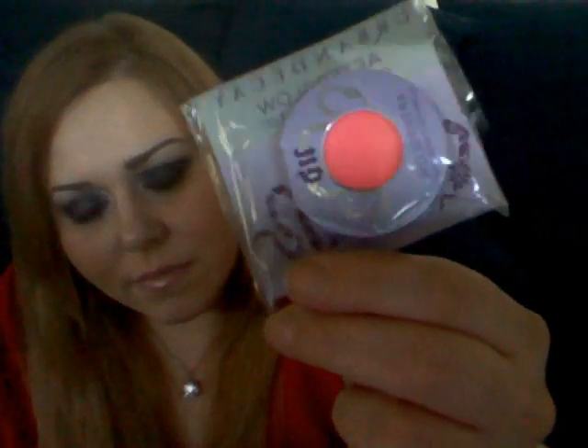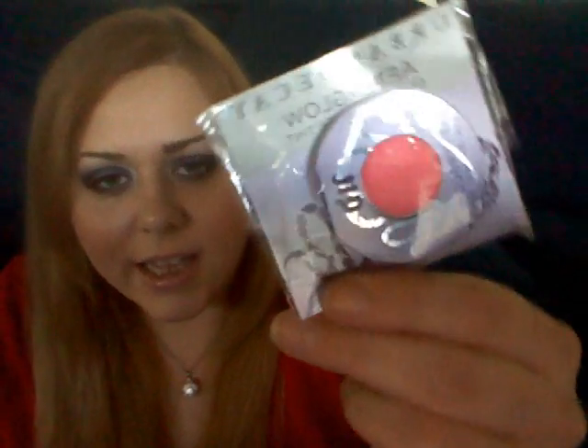There was also a deal on Urban Decay products — if you bought any Urban Decay product, they would give you a free Urban Decay Afterglow Glide-On Cheek color, which is a bright pink, but obviously it's not going to be that pigmented when put on. I was so excited when I got this free stuff — I was like, I'm already buying this and I'm getting free stuff. Heck yeah!